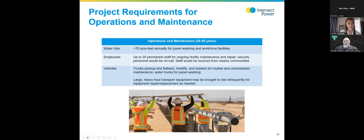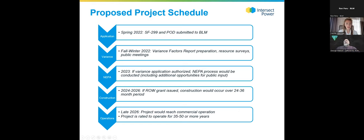We submitted the SF-299 and plan of development to BLM this past spring. Right now in the fall and winter we're going through the variance process. The variance factors report has been prepared and is available on the BLM ePlanning website. If the variance application is authorized, the NEPA process would likely begin in 2023 and be conducted throughout 2023 and into 2024. If the right-of-way grant is ultimately issued, construction would occur over 24 to 36 months between 2024 and 2026, with commercial operation in late 2026.